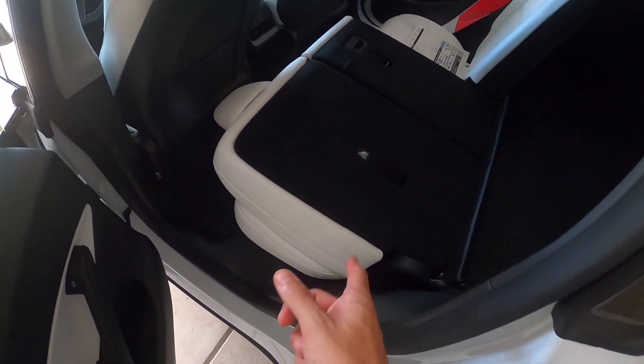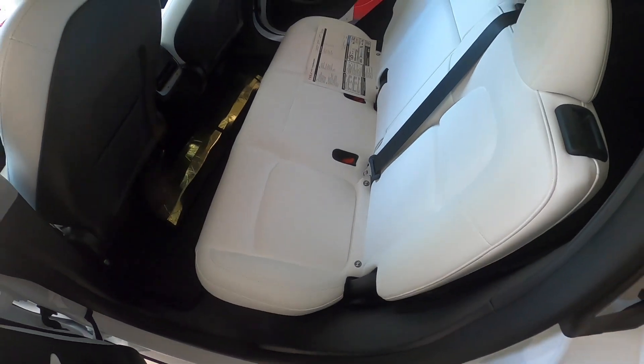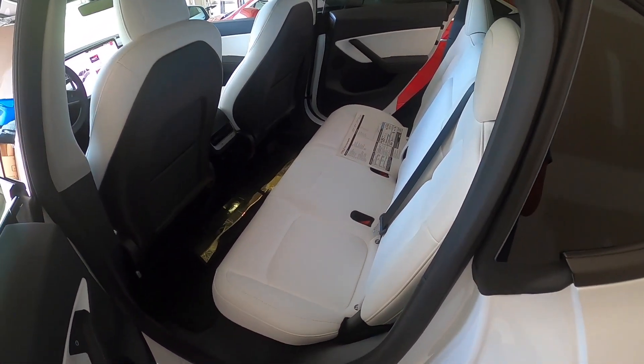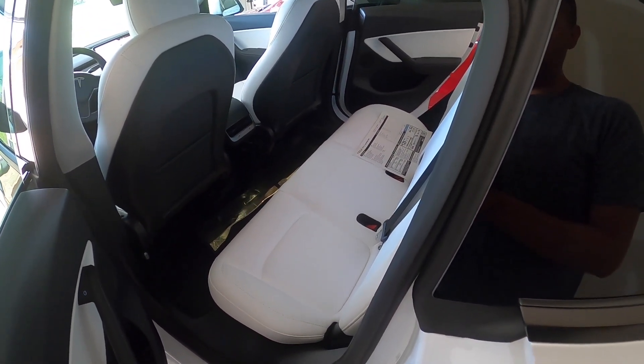To close the trunk just hit the button. To bring the seats back up these are manual — there's no automatic up feature — so you just grab them and they go back up. And there's my sunshade from the Model 3; apparently they have pretty much the same windshield, so that actually saved me some money — I didn't have to go out and buy a brand new sunshade.